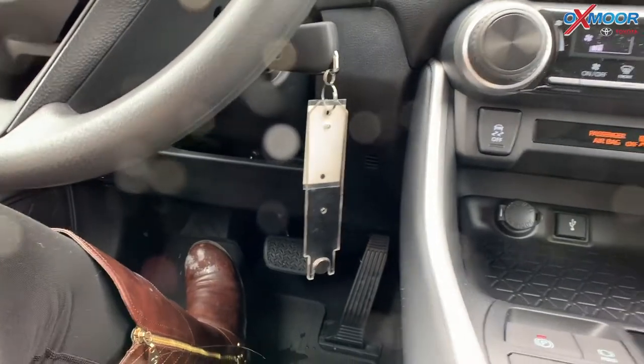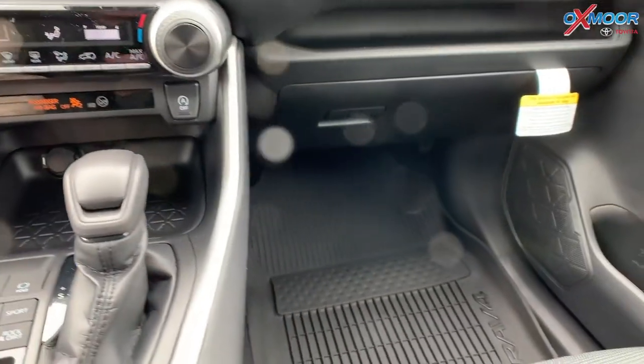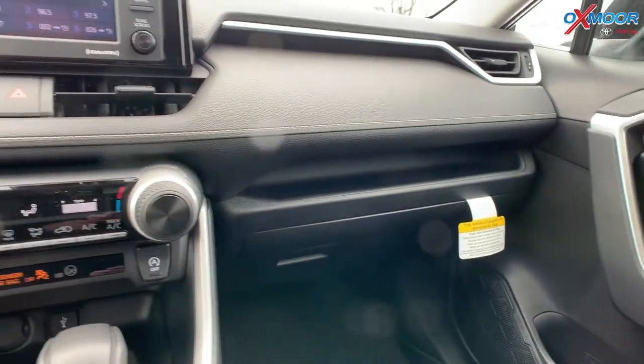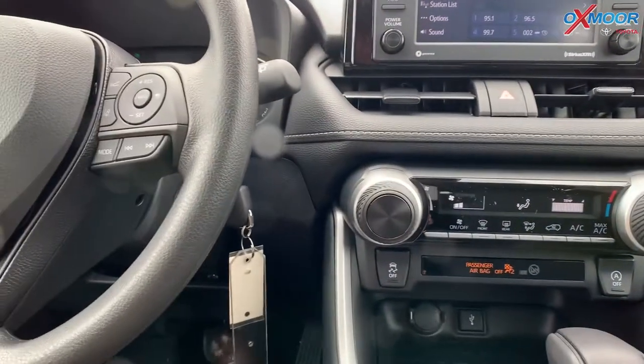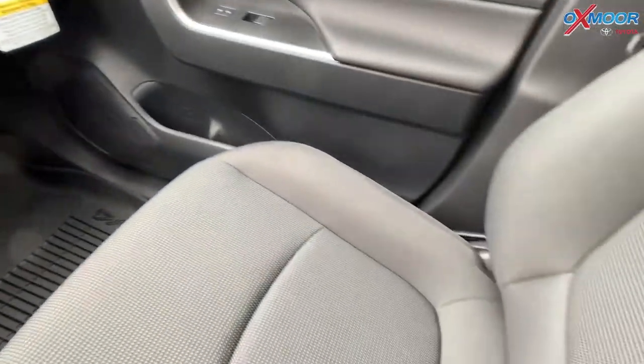Down here we're going to have all-weather floor mats — up front and in the back. That's going to be really nice, especially in this weather with all the snow and salt. For the seating, you're going to have fabric-trimmed black seating.